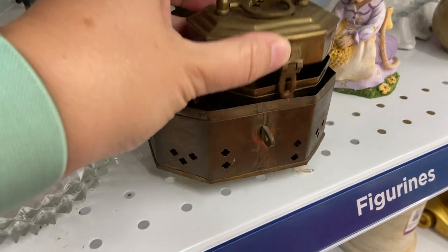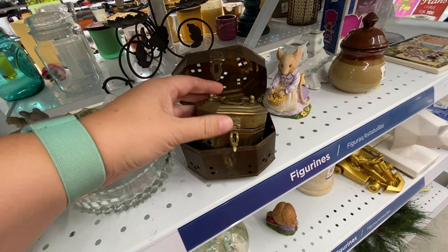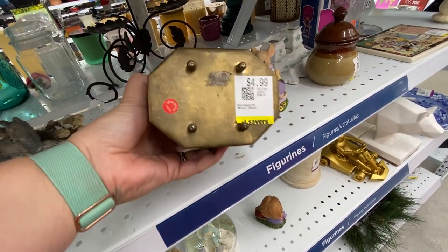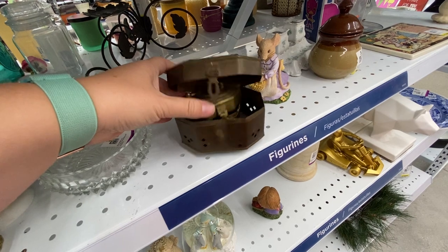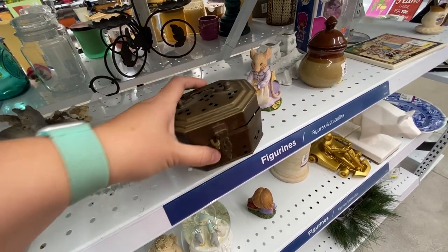These little boxes were amazing. I loved them so much and had them in my cart for a really long time. I liked how there were different sizes — it was $4.99. Unfortunately I did put them back because I saw the little box was priced individually, and I'll show you the price tag on the little one later in the video.